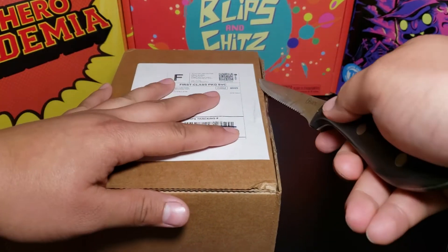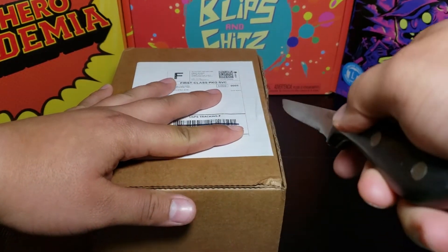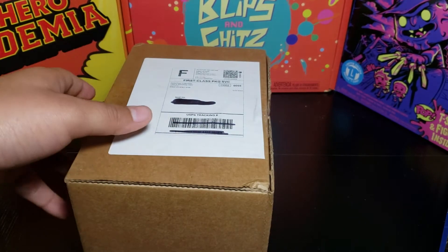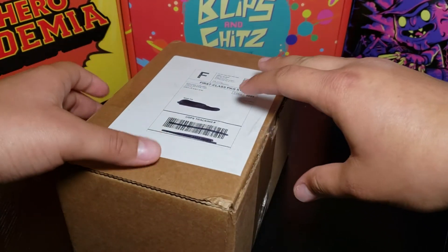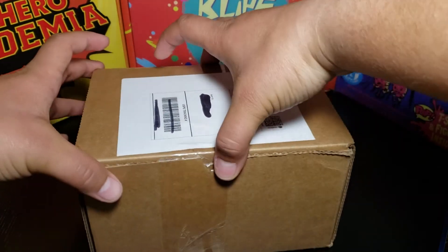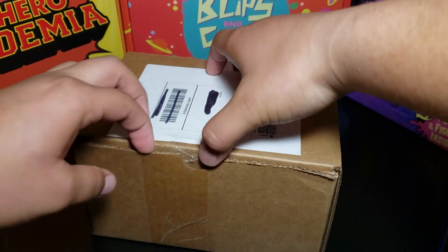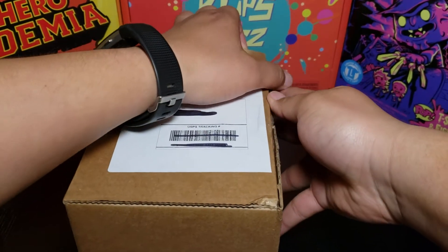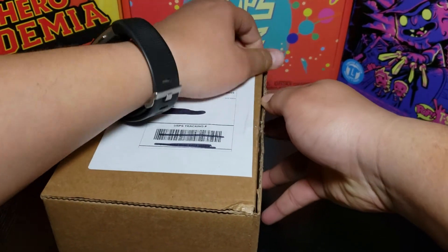Let's see if we get lucky. Let's open this up — it's just a small box. Hopefully the pop didn't get damaged, so let's see.